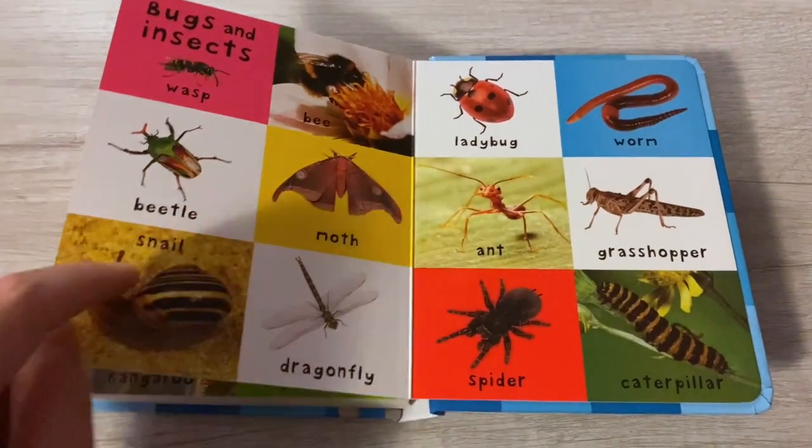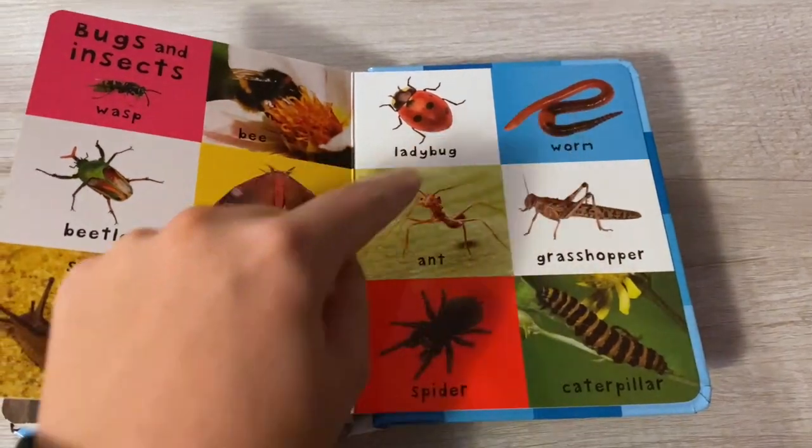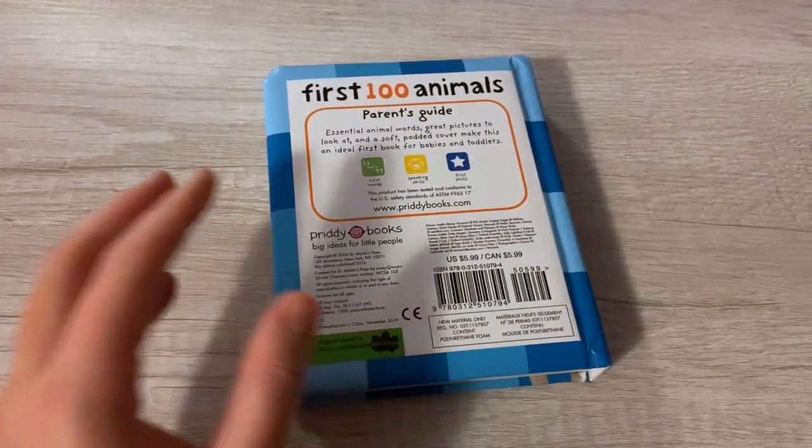Beetle, moth, snail, dragonfly, ladybug, worm, grasshopper, spider, and caterpillar. Okay, you guys, that's it for today!